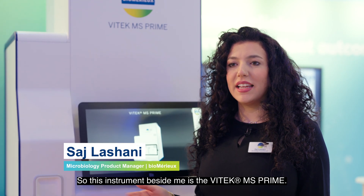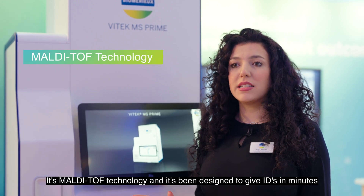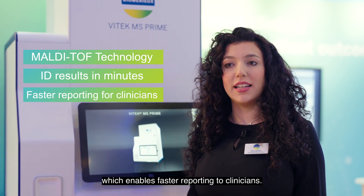This instrument beside me is the Vitec MS Prime. It uses multi-touch technology and has been designed to give IDs in minutes, which enables faster reporting to clinicians.